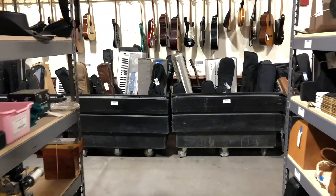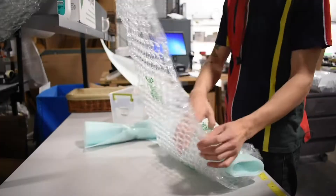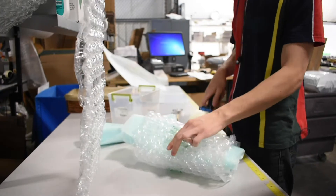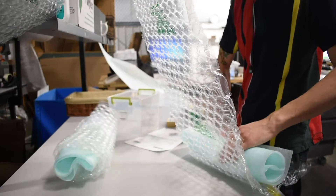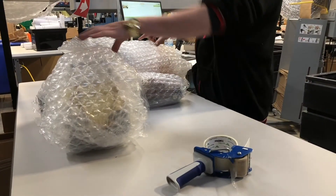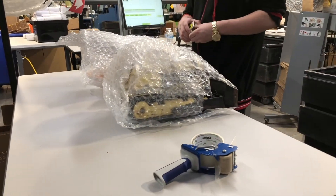Once an item is sold, we go through our shipping team where each and every item is hand-picked, brought onto our racks, and then each one of my shipping team goes through and bubble wraps, secures the package, secures the item and then ships it out. We average a little over 600 packages per day that go out through this department right here.